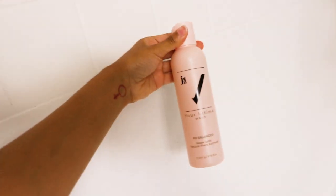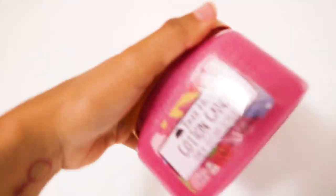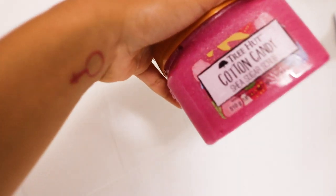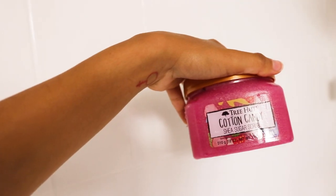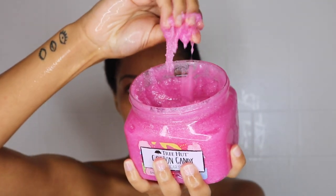I'm now going to use the Jasé V Intima Wash for my feminine hygiene. For exfoliation, I'm using the Tree Hut Coconut Candy Shea Sugar Scrub — this makes my skin feel really good, removes dead skin cells, and makes me smell really good after my shower.